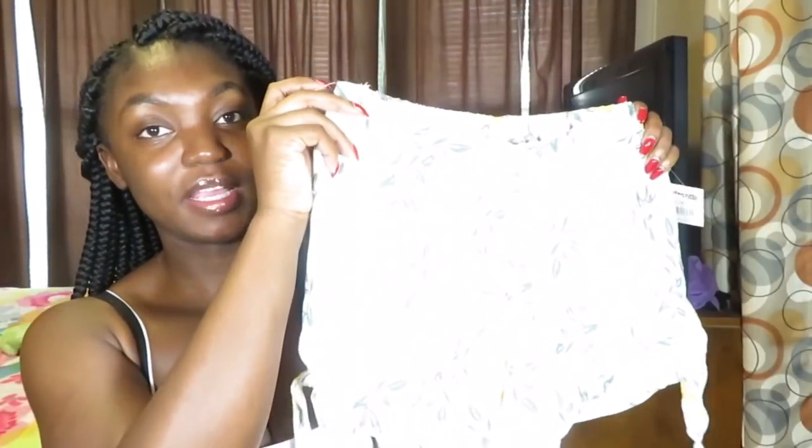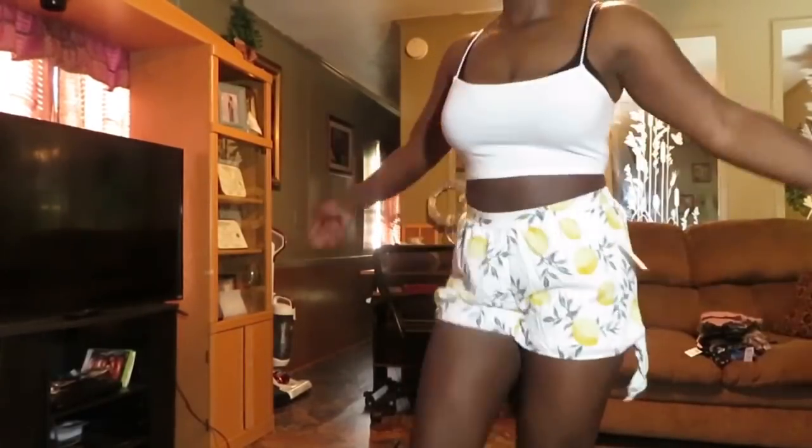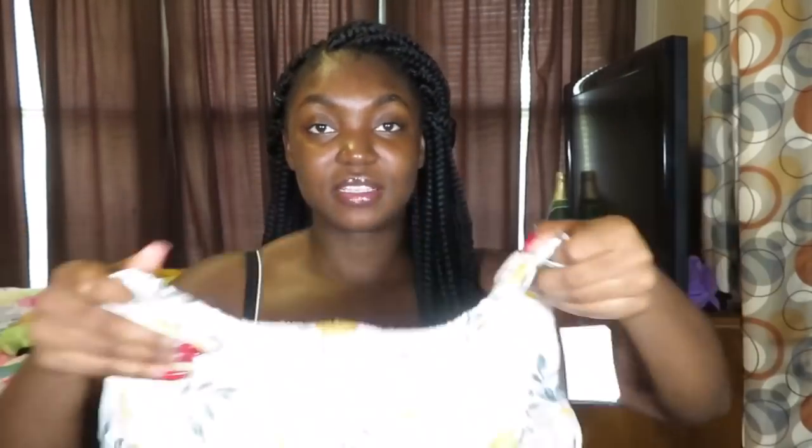The first item I'll be showing you guys is white, so it's gonna mess up the camera, but it's these white little shorts with lemons and leaves on them. They're like little flowy shorts — whatever, they were really big and flowy. I got them in a size medium and they fit really nice. I really like them.